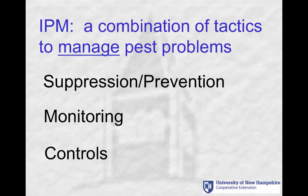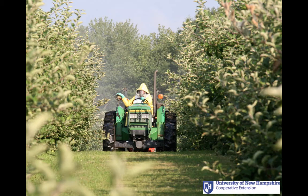We teach people to manage pest problems by using a combination of tactics, to use preventative and suppressive measures, to monitor pest levels in the orchard or field or greenhouse, and apply controls only if they're really needed. That last point may sound obvious to non-farmers, but this program began back in the 1970s because farmers were applying pesticides automatically by the calendar, using them like chemical insurance, whether they really needed them or not.